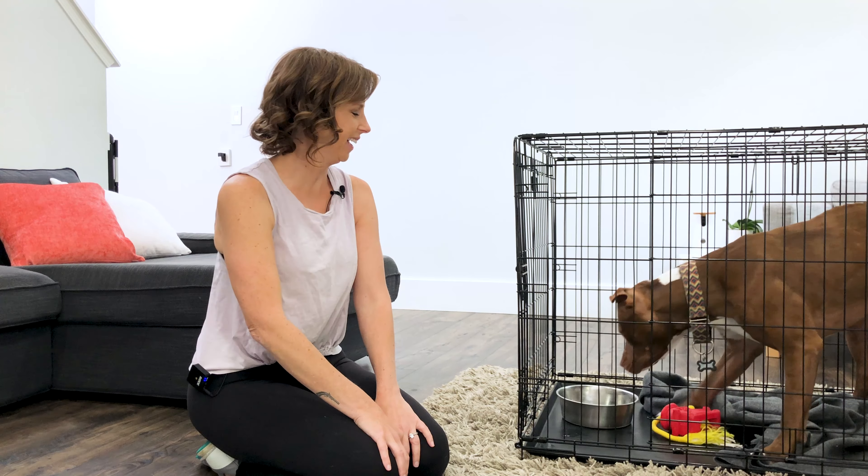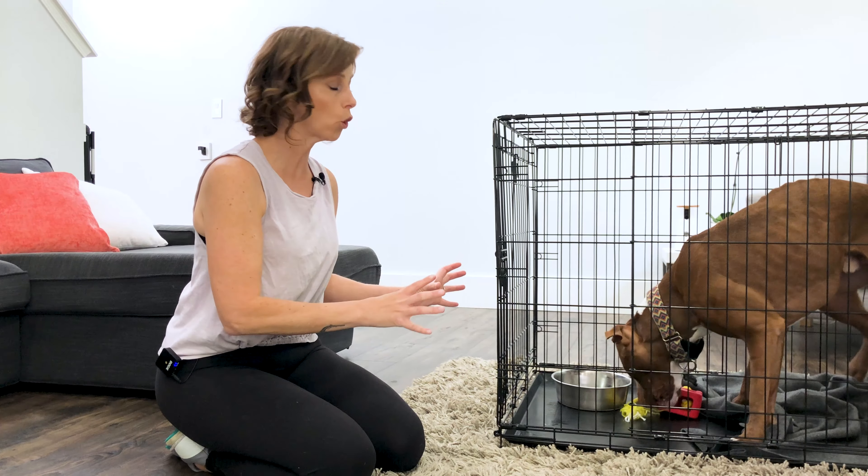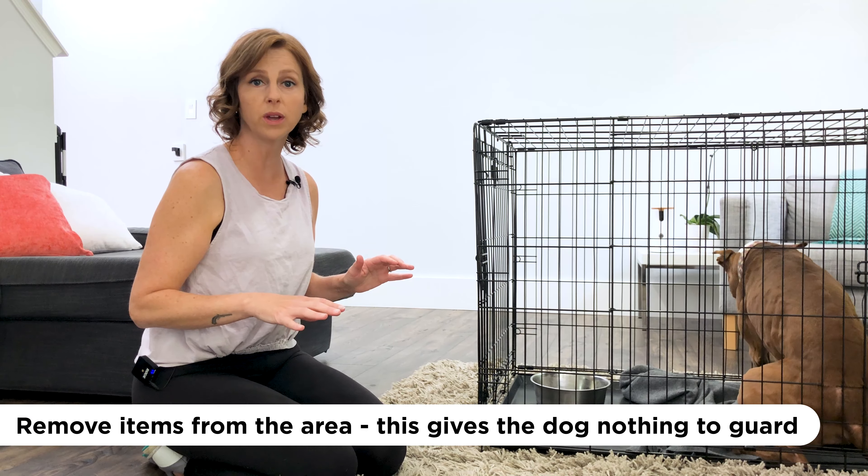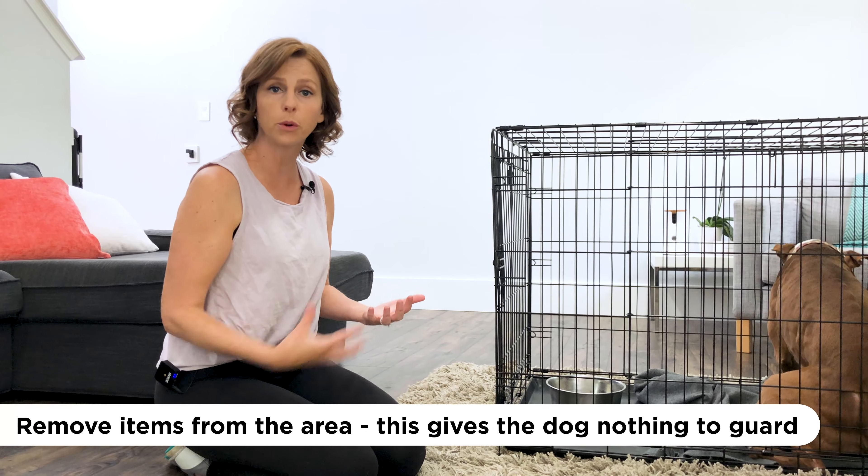Now let's talk about how to help your dog if they have barrier aggression issues. First things first — remove items from the area of confinement. Whether it's behind a baby gate, in a small space, or in a crate, those items can increase the likelihood they'll feel the need to guard that space. Start with nothing in the crate, and then add things back as the dog gets more comfortable.